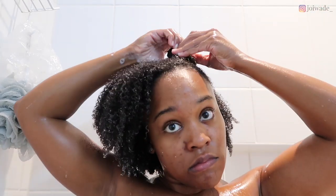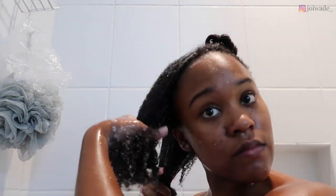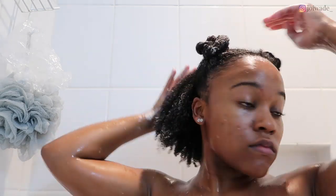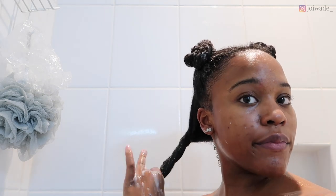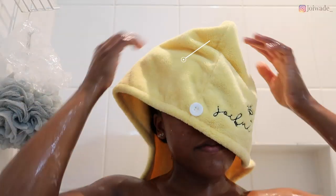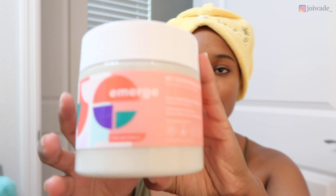After the leave-in conditioner, I put my hair back up in four sections so it doesn't get tangled again while it's drying. I usually don't go right into styling — today I'm doing a protective style, so I keep my hair in four sections while waiting. I'm using the Joyful B microfiber turban towel; you need to use a microfiber towel because regular cotton towels cause breakage.